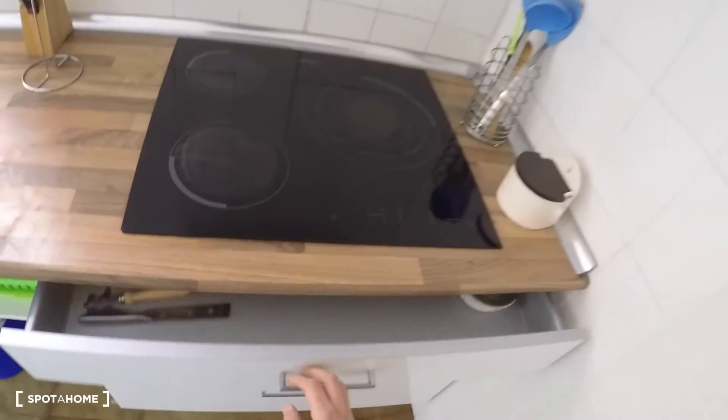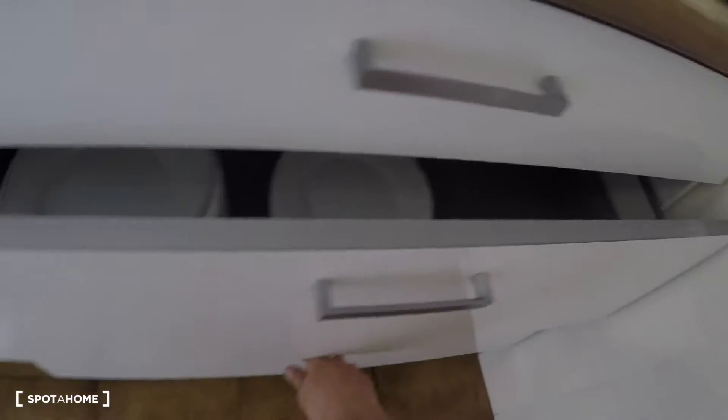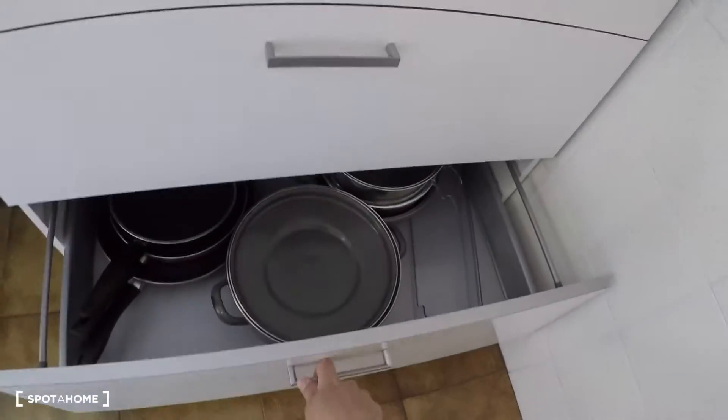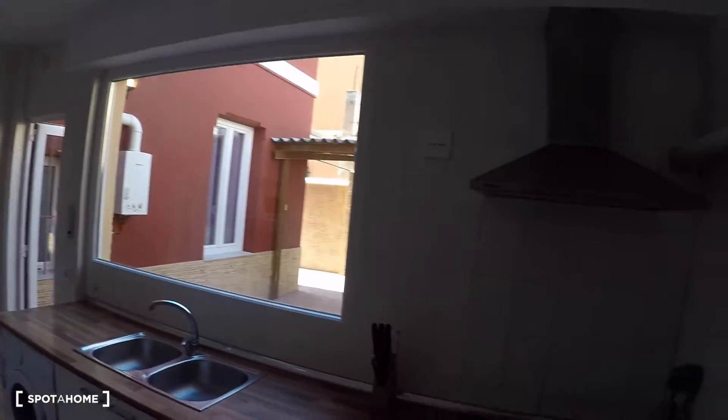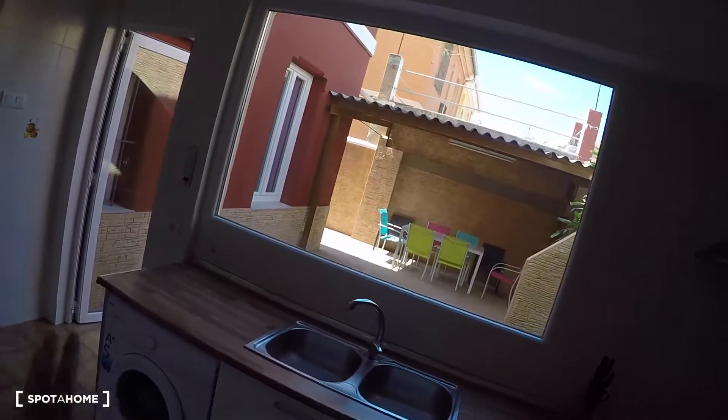On this side you have the washing machine, two sinks — with cleaning supplies stored underneath — an electrical stove, an extractor hood, drawers with cutlery, more kitchen storage, plates, and pots and pans.